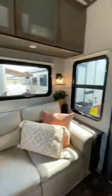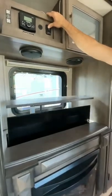Our whole RV is hooked up to solar, so it doesn't matter if we have power or not. The televator allows the TV to go up and down at the push of a button.